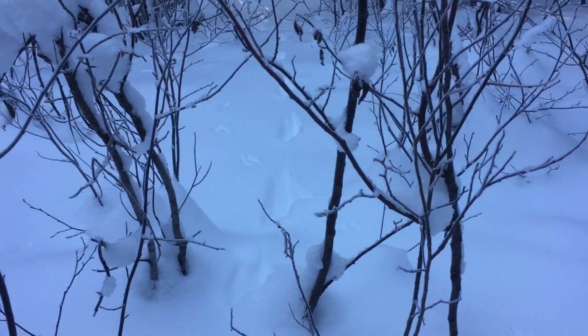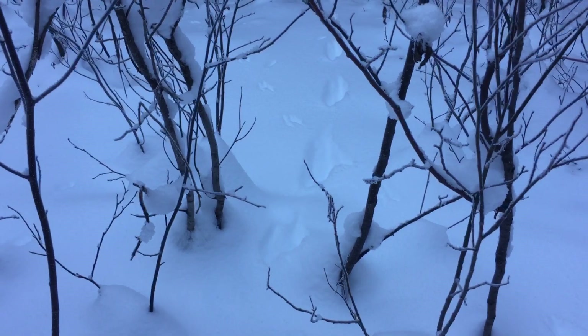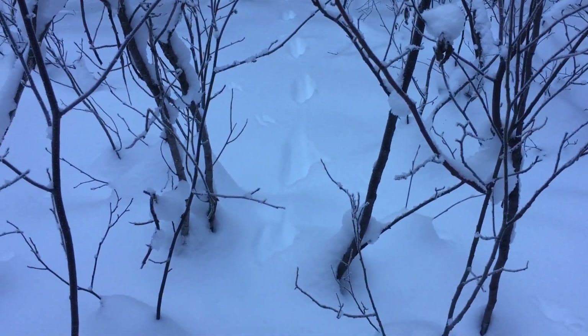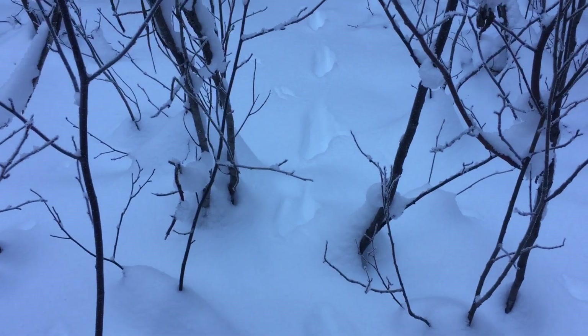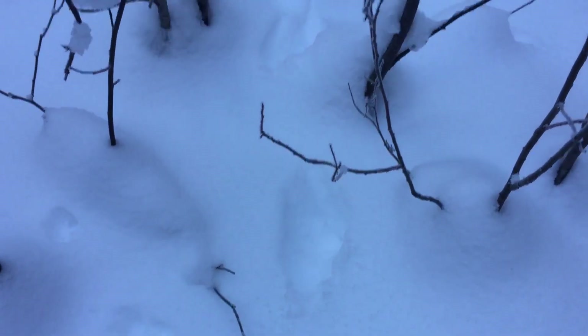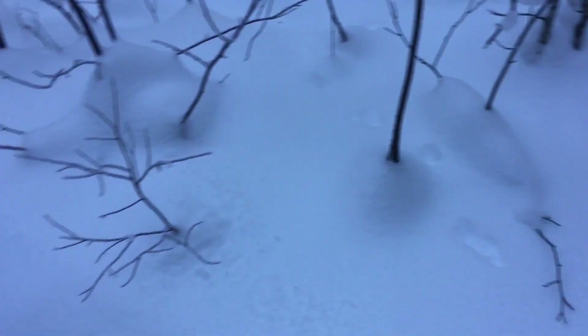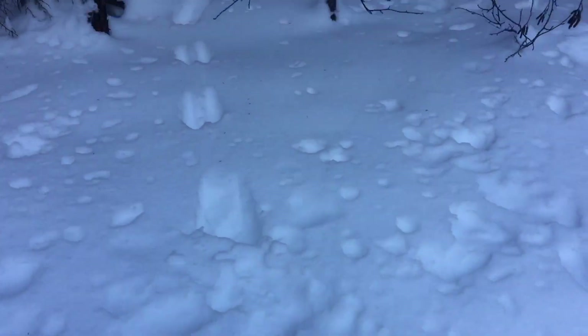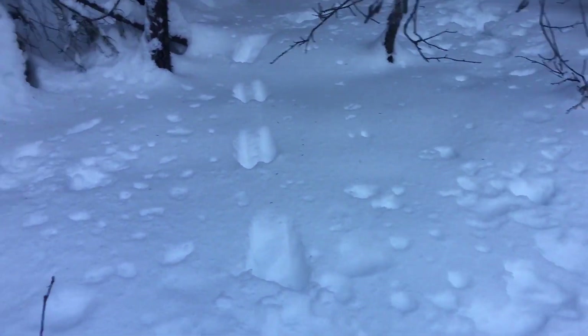Hey YouTube, term clown here, first from the line. This guy's been around for about three or four days now. I don't know what size of fisher he is, but I know it's a fisher because the tracks are a little too big to be marten. He came through there and went this way.